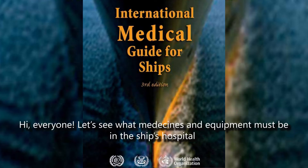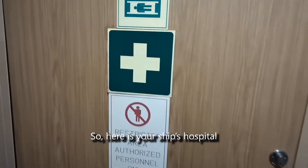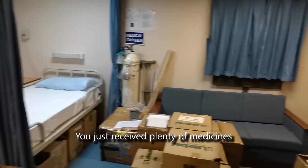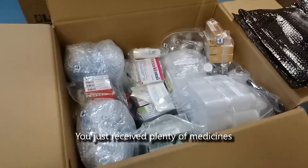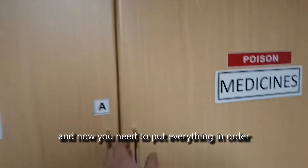Hi everyone. Let's see what medicines and equipment must be in the ship's hospital. Here is your ship's hospital. You just received plenty of medicines, and now you need to put everything in order.